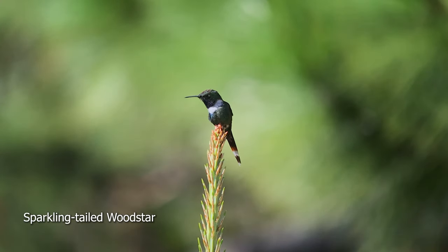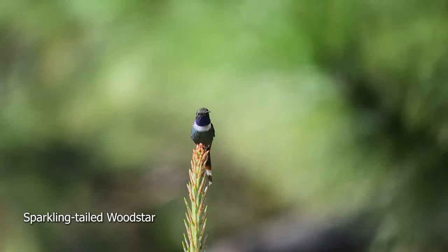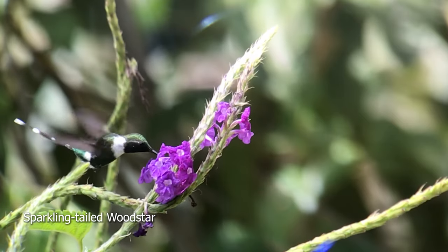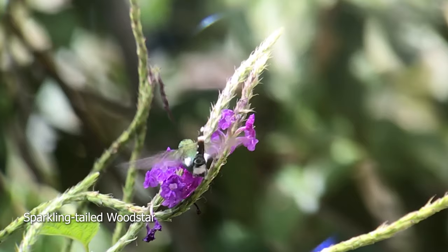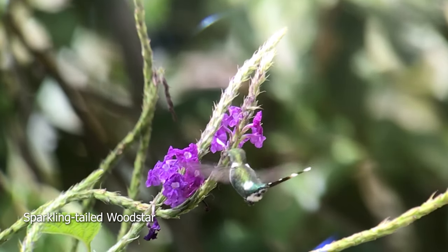When William said, there it is, I was so shocked because I had seen it and I didn't even realize it was a hummingbird. It looked like some kind of an insect. It flies from flower to flower, and when it's feeding, it sort of has its tail cocked up. Kind of unusual, but what a gorgeous little bird.